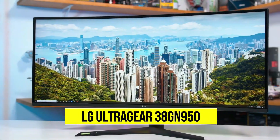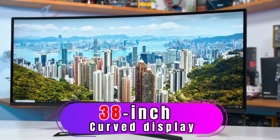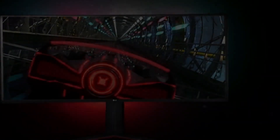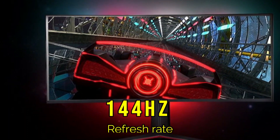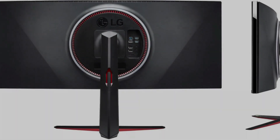LG UltraGear 38HN950 with a 38-inch curved display. This monitor offers a 3840x1600p resolution, 144Hz refresh rate, and G-Sync compatibility.